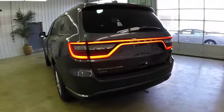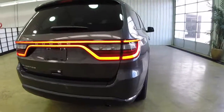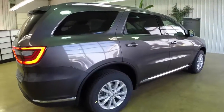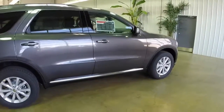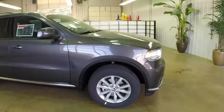This vehicle has the LED racetrack tail lamps and is all-wheel drive. It's also equipped with keyless enter and go, electronic stability control, hill start assist, and trailer sway damping control. It also has paddle shifters mounted behind the steering wheel for the transmission.